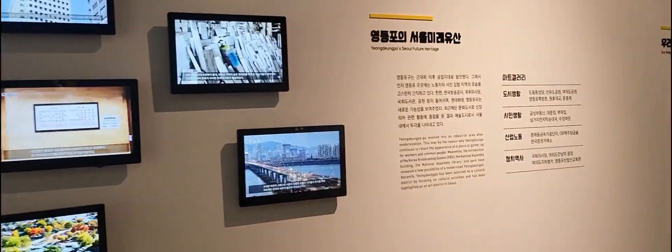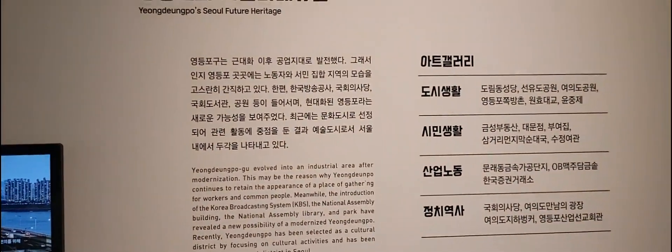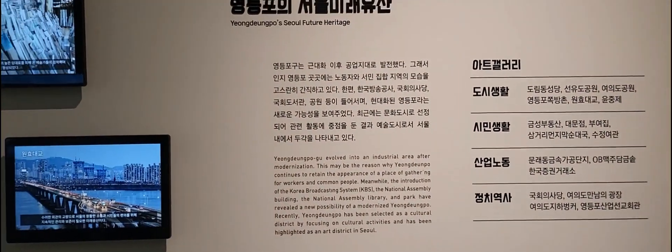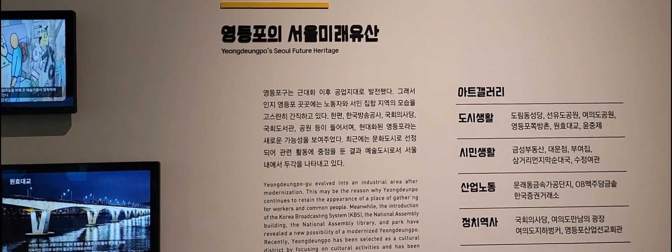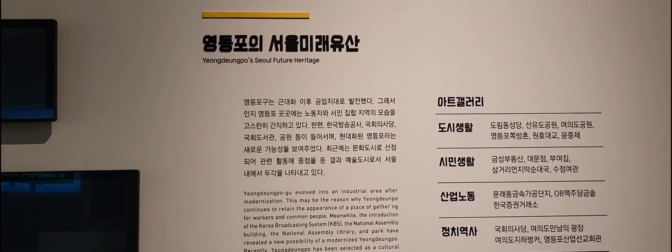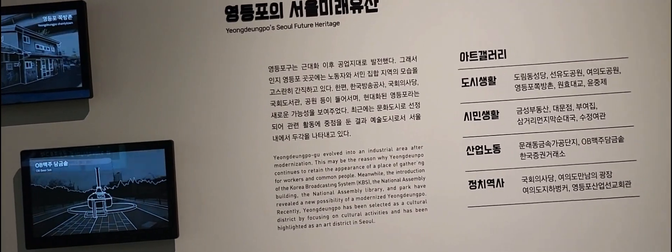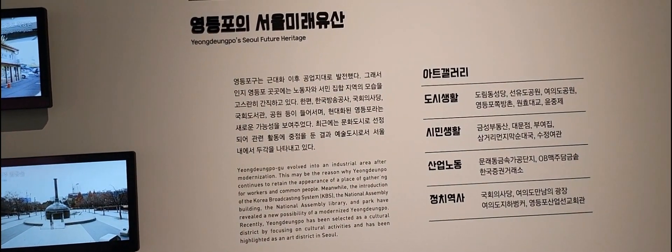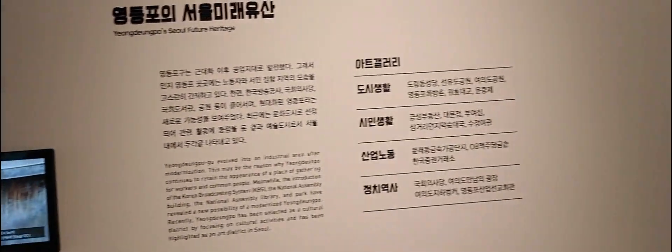It was an industrial area, and then the KBS building came here, the National Assembly Building, National Assembly Library, and the park gave new possibilities for modernization to Yeongdeungpo. It was selected recently as a cultural district because it focuses on cultural activities and has been highlighted as an art district.